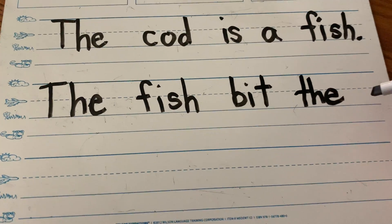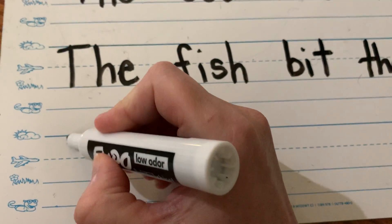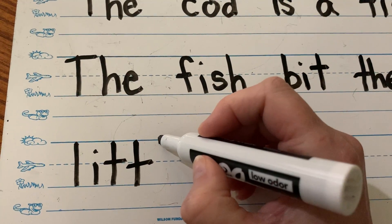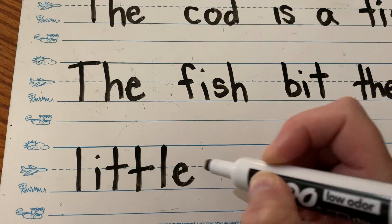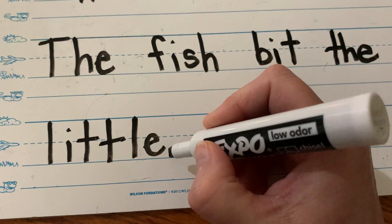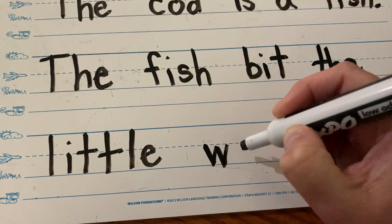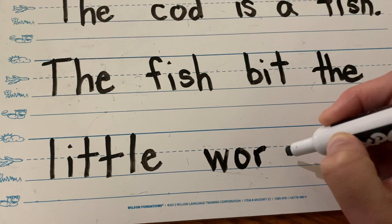The fish bit the — let's do 'little.' Let's sound that out: L-I-T. And it actually has two T's — you can't hear two T's, but it has two T's. L-I-T-T-L-E. And then there's an E on the end — you can't really hear it, but there is. Little. The fish bit the little. Worm is a new word, so what do I need to do? Liam said make a space. W — you hear that R? It's actually O-R. W-O-R-M.